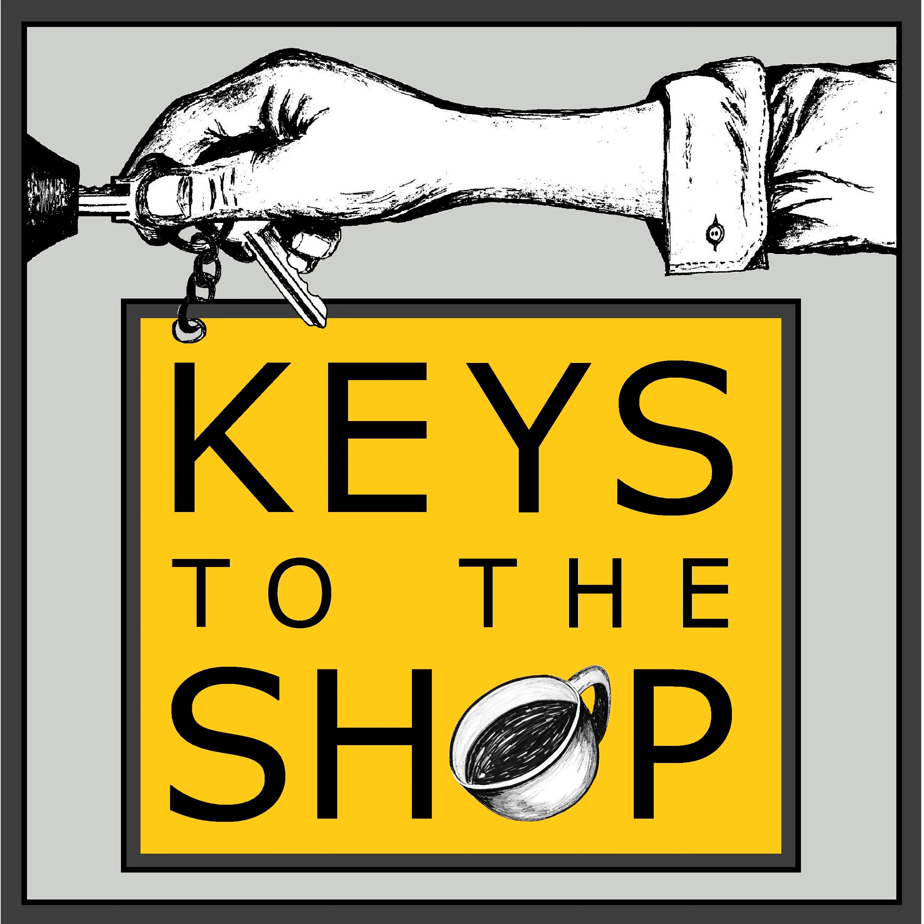Today's episode is brought to you by La Marzocco, who's been making espresso machines by hand in Florence since 1927. They are simply put dedicated to the success of retail specialty coffee. Ever since the beginning of their company, they've been listening to their customers, taking feedback, innovating their equipment and technology, and developing such a reliable, intuitive machine that it's easily one of the most iconic and staple espresso machines you're going to find the world over.